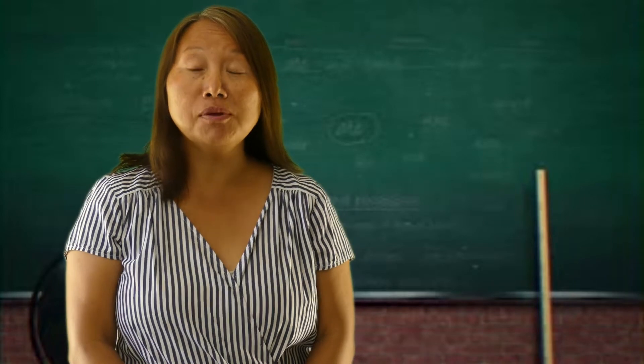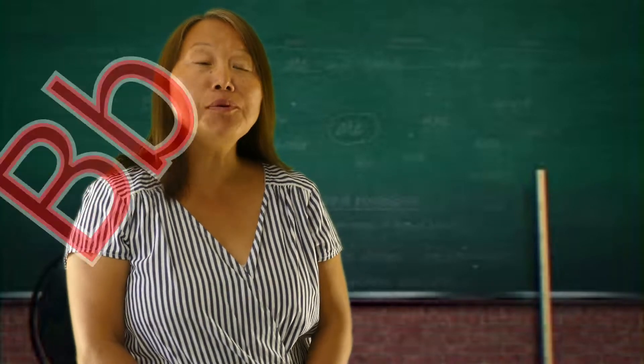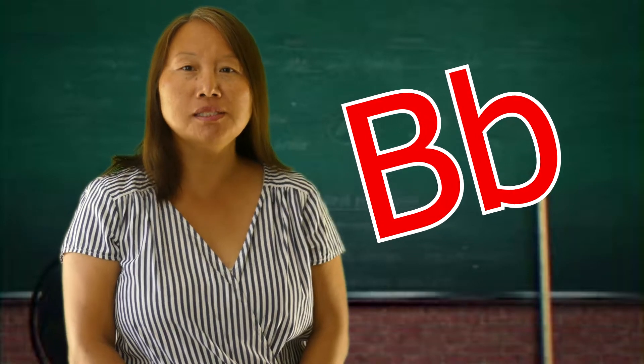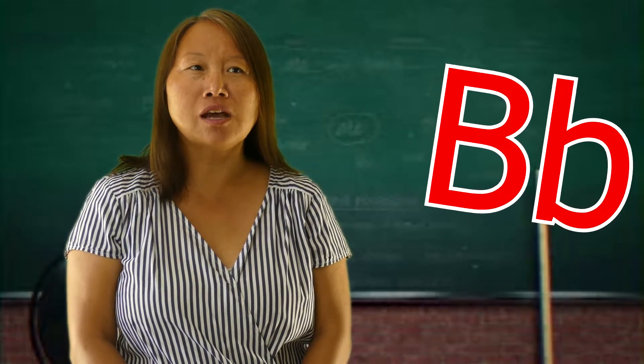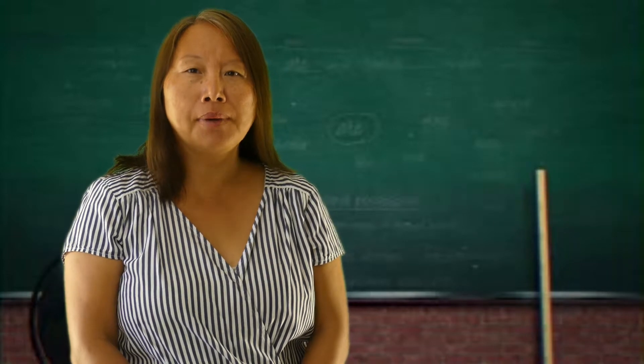Boys and girls, we're going to be talking about the letter B — the uppercase B and the lowercase B. What sound does the letter B make? It makes a sound: buh, buh, buh.